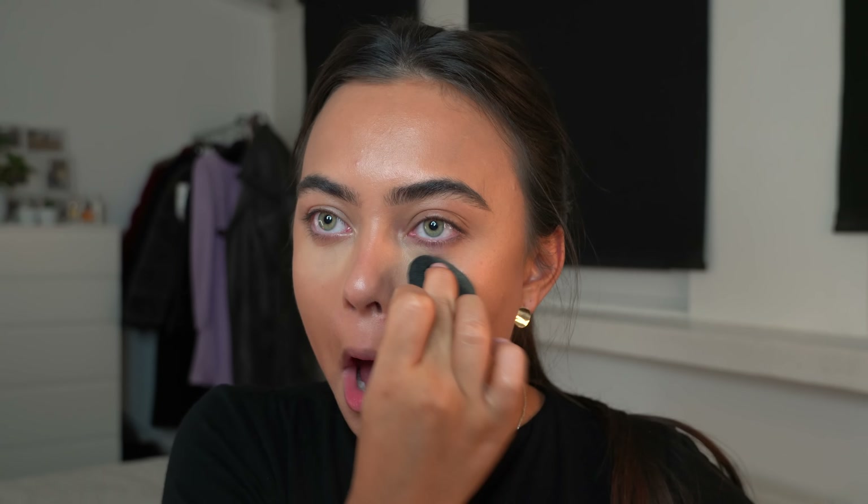I wanted to kind of match my eyeshadow with my dress because I was wearing a purple lilac-colored dress, so I wanted to match that with my eyeshadow. Then I went in with the Beauty Bay Nude Matte palette and picked up a darker transition color because I wanted to make the look a little bit more smoky and dark — just give it a little more dimension and color — because obviously it's New Year's Eve and I wanted a very glam look.